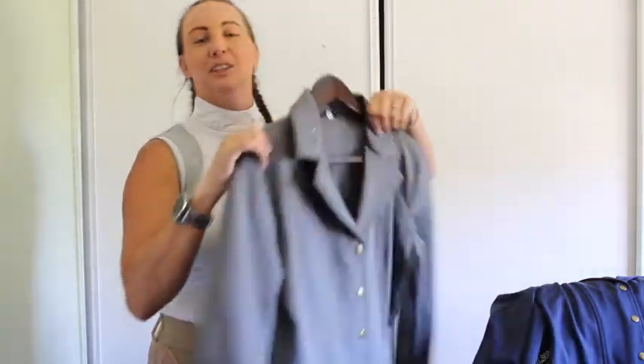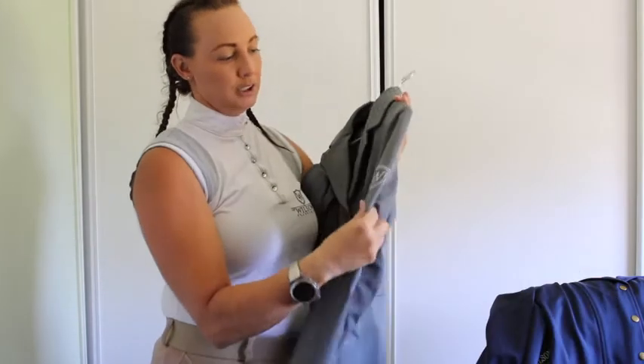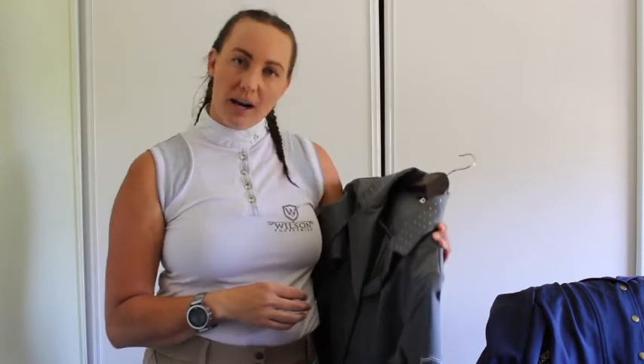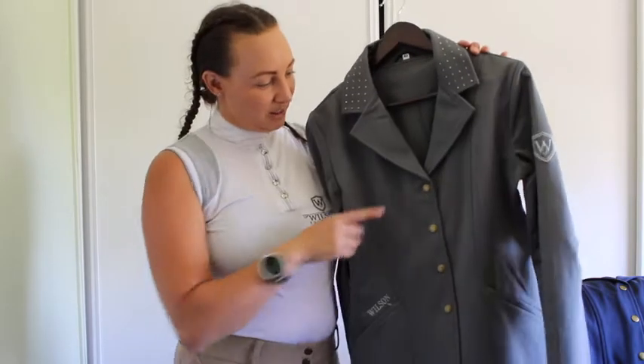We've also got the Wilson branding here on the pocket and just a small logo on the sleeve. Not too much — we don't want to detract from anything — but enough that you can see it and know where you got your jacket from.